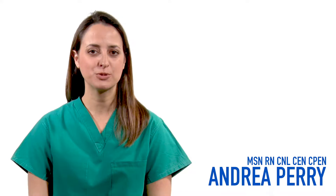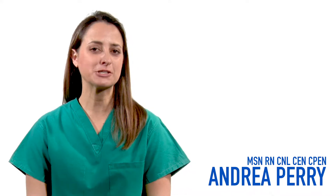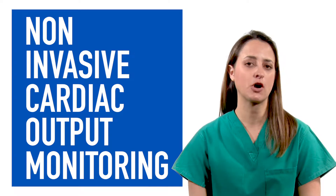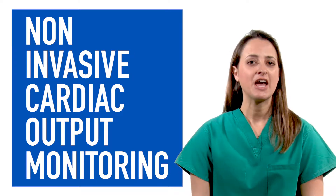Hey everyone, this is Andrea with Solheim Enterprises and this is my mini lecture series. Today I'm going to talk about sepsis — specifically about NICOM, that's non-invasive cardiac output monitoring. One of the things with sepsis that we really struggle with is fluids.